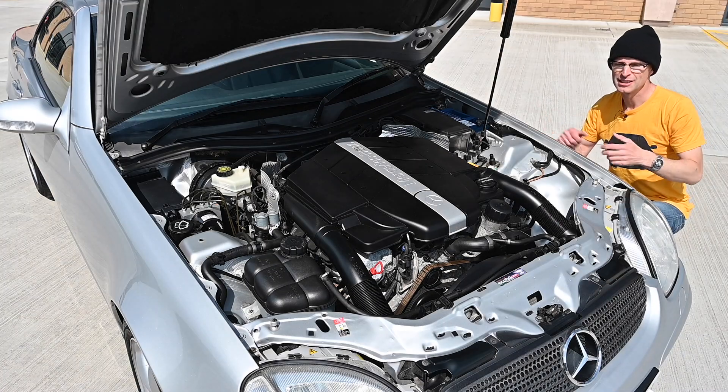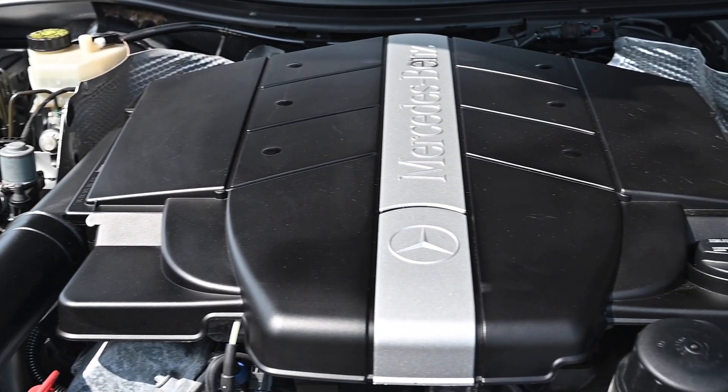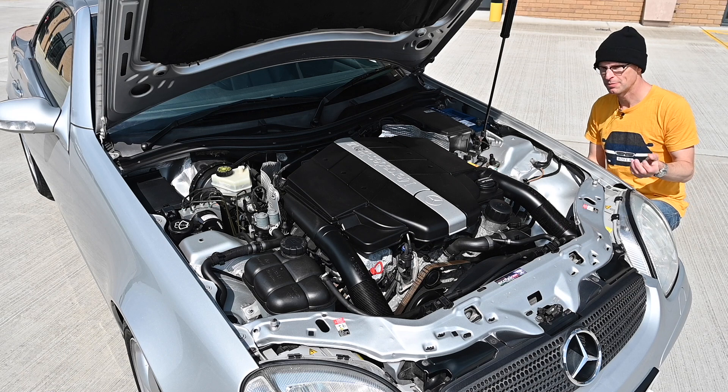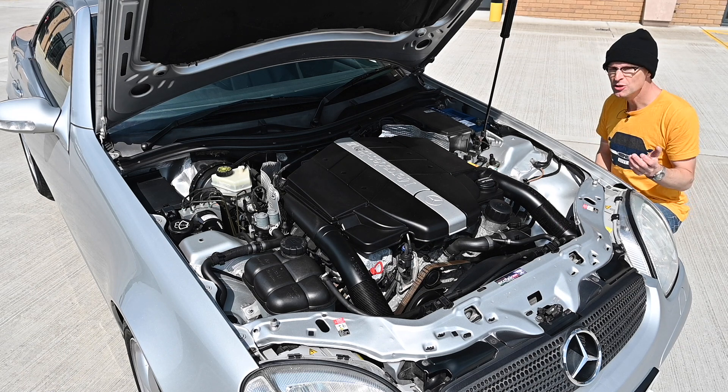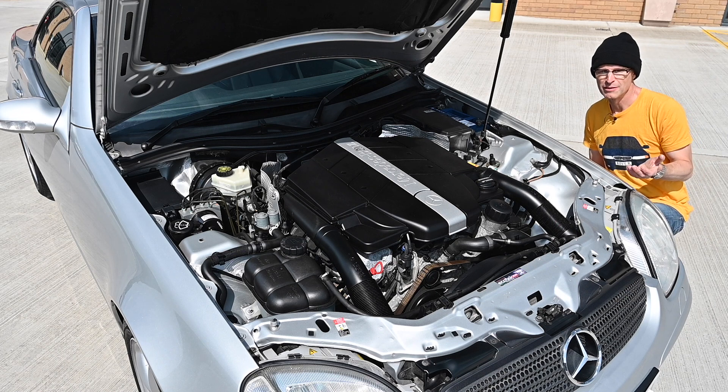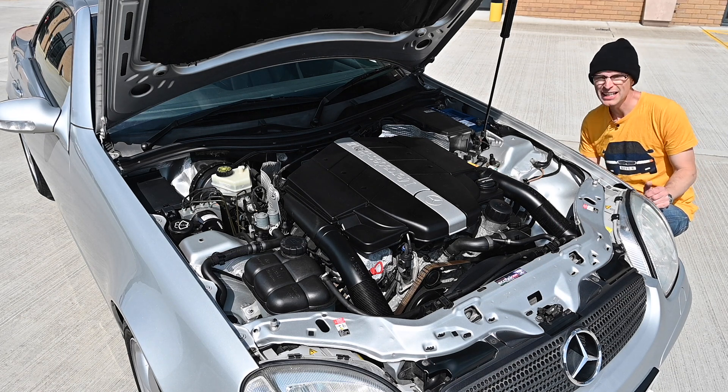This is the 3.2-litre, or 3,199cc, M112 V6 engine. It's an 18-valve unit which makes 215 horsepower and 310 Newton metres of torque, which is quite a lot. It returns about 25 mpg, which isn't too bad considering it's a big engine.